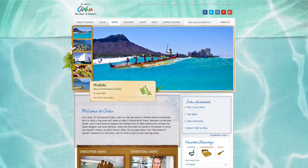Plan your trip at gohawaii.com/oahu. Stay tuned for part 5. Please hit the subscribe button so you won't miss a video. Also like and share this episode with your friends. Bye!